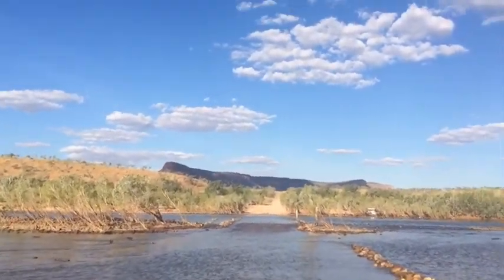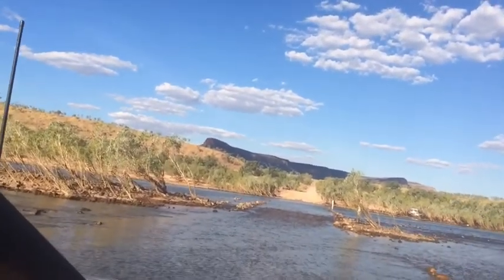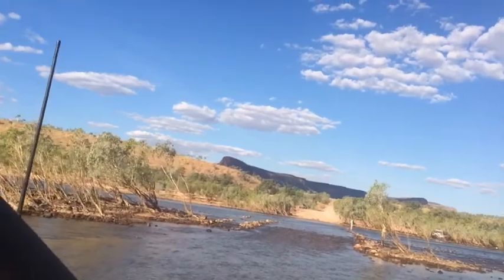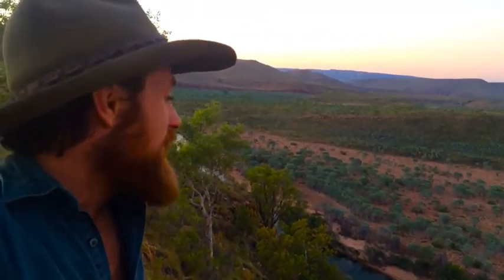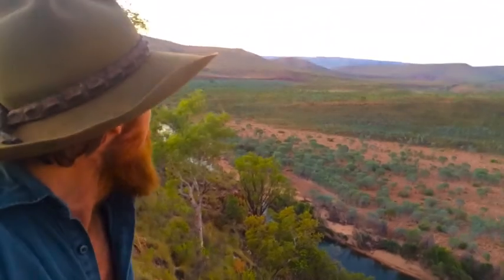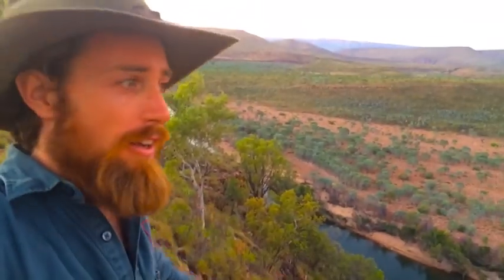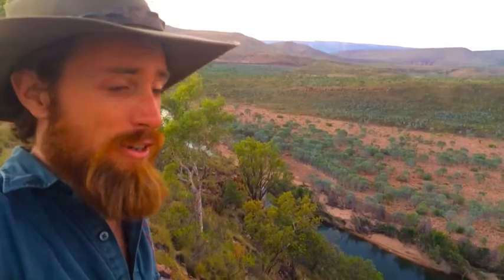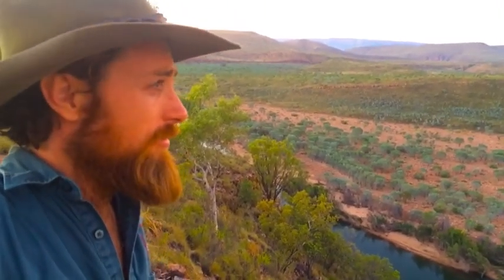We're crossing the stunning Pentecost River, back on the Gibb River Road, on our way to El Questro — a million-acre cattle property in the eastern Kimberley. Sun sets on another perfect Kimberley day. I'm up here at Bronco's Lookout at El Questro. I've travelled a lot of the world and seen a lot of views, but I reckon this one's got to be up there. The Coburn Range is in the background, Pentecost River below — a lot of country in between. Awesome. Truly awesome. Gotta love the Kimberley.